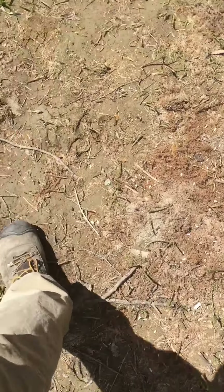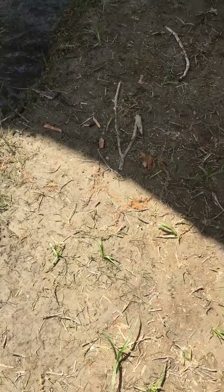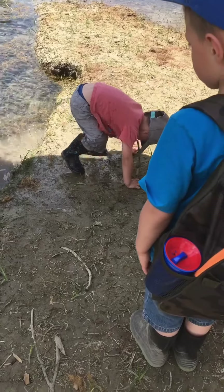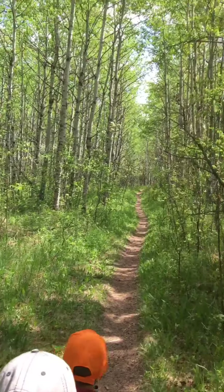Adam just jumped right in — he's a smarty. Nice trail here.